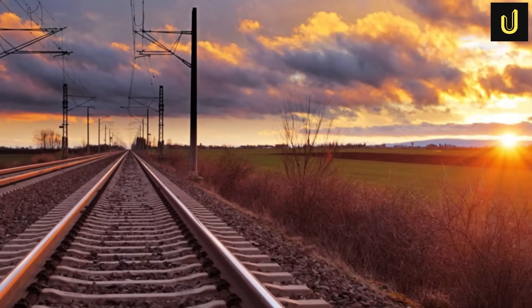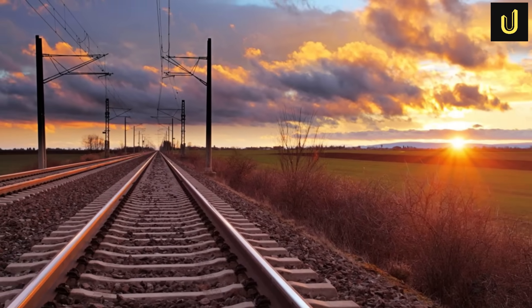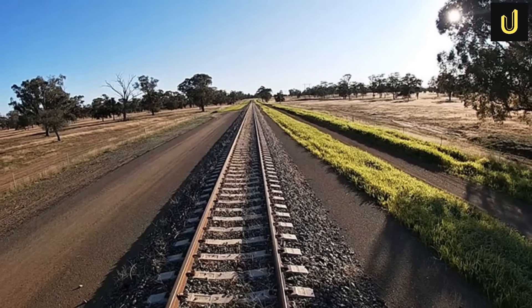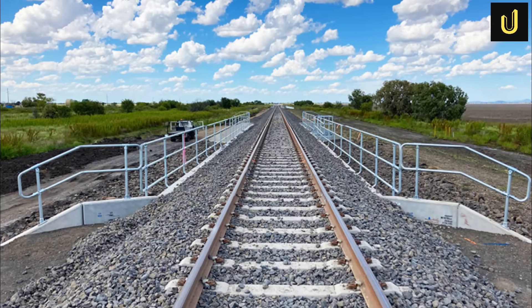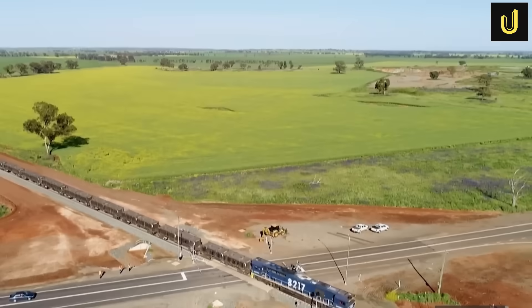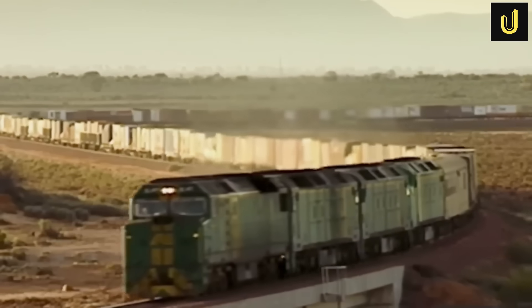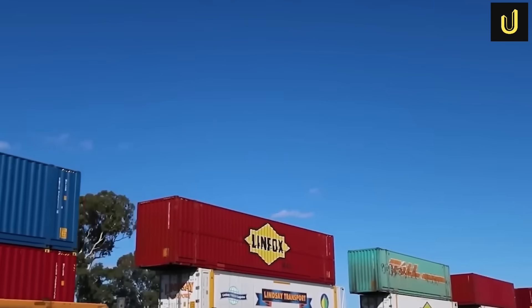The tracks are built to a standard gauge of 1,435 millimetres wide — roughly the width of a typical car's wheel track. This standard width is crucial because it allows trains from different parts of Australia, and even the world, to use the same tracks seamlessly, creating a unified network for freight movement.